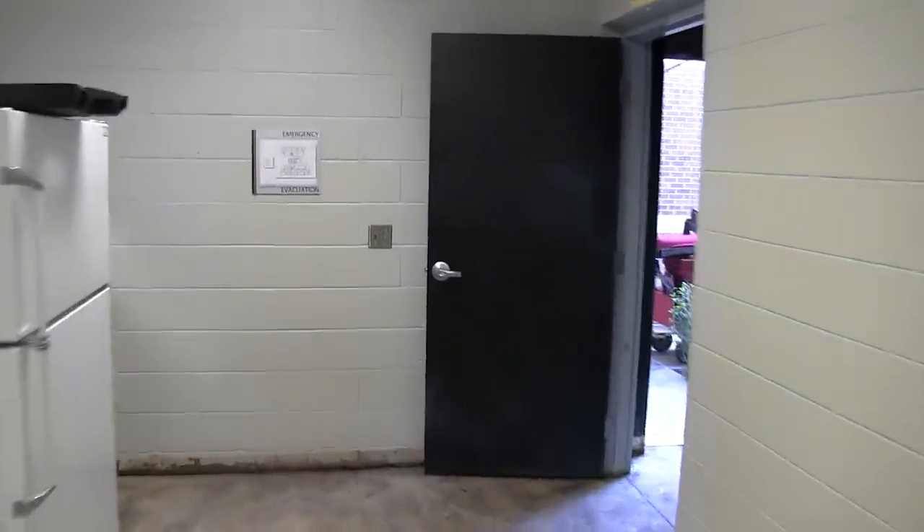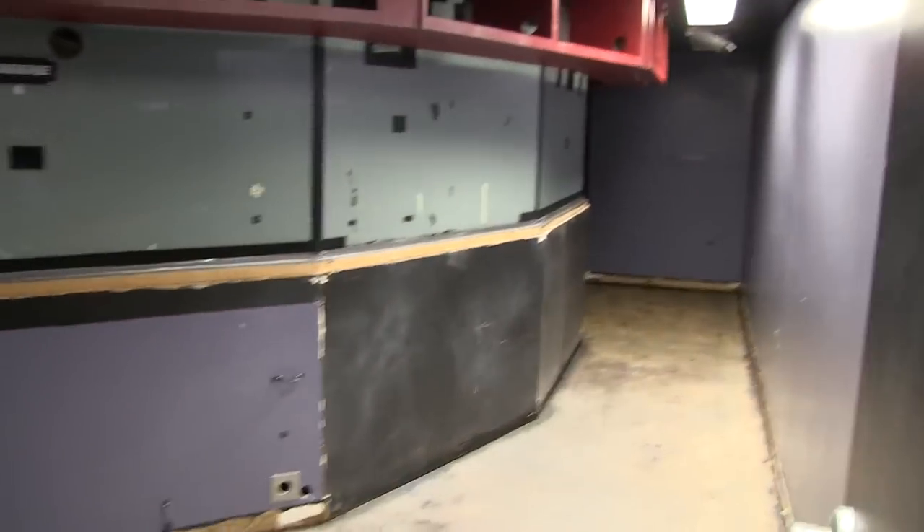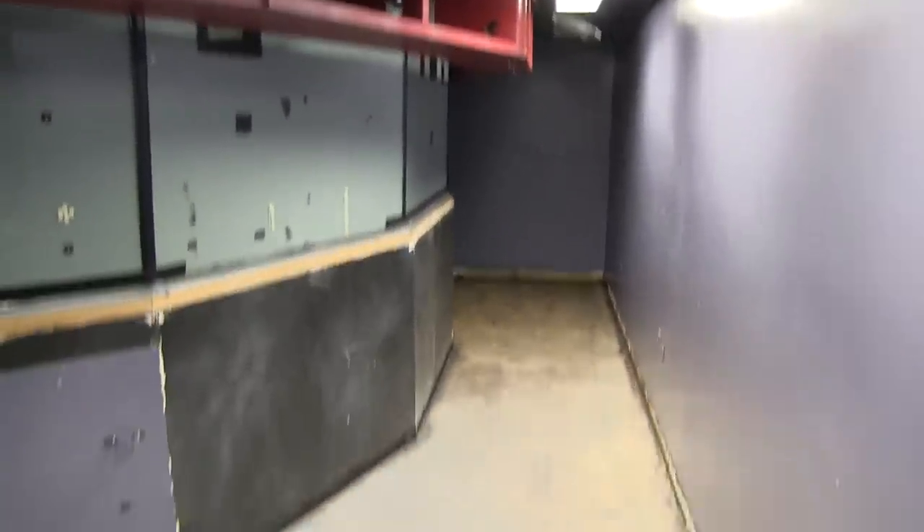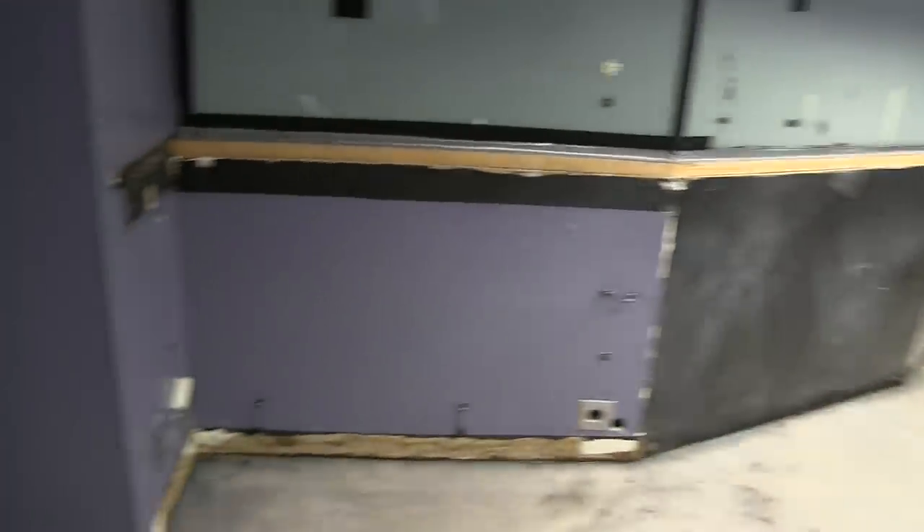We're going to walk on through over to the middle hallway here. You can see there's nothing here as well. My office is completely empty — got all of that material taken away. The cabinets on the bottom are gone, and all of that carpet has been removed as well.